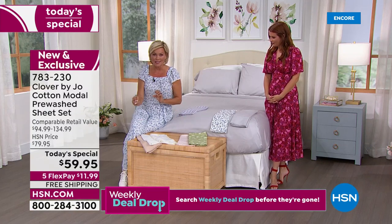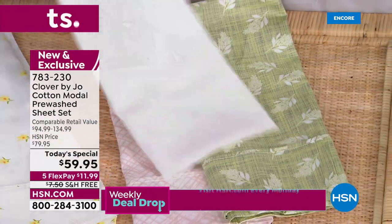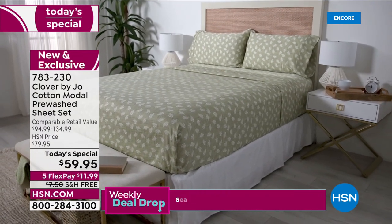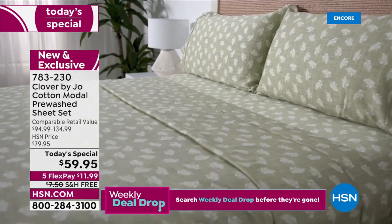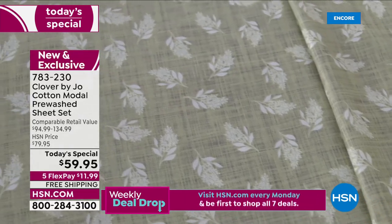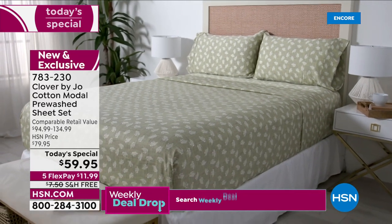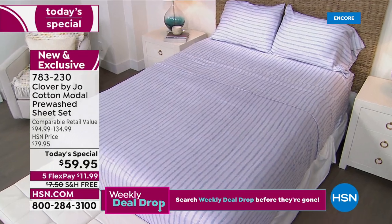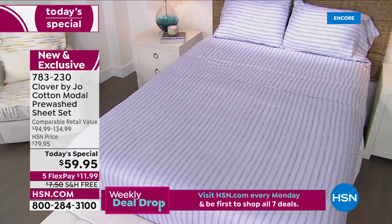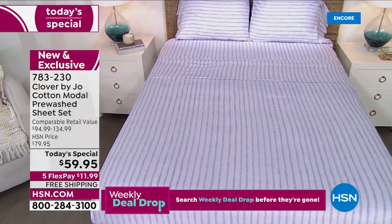At least pick one because you've got to feel these. It is just such a difference from cottons — whether it's full cotton, a cotton blend, or synthetics. Modal is a high-end fabric and it's not inexpensive. This looks luxurious, it is luxurious — it's a really special mix of materials that makes you feel like you have a hotel-quality bed at home.